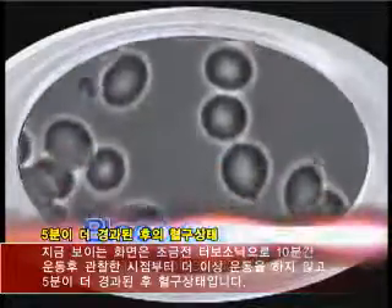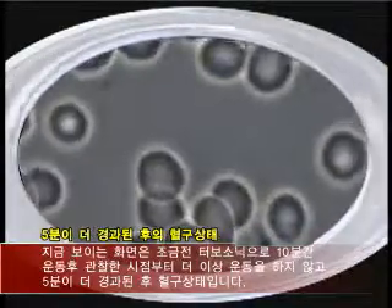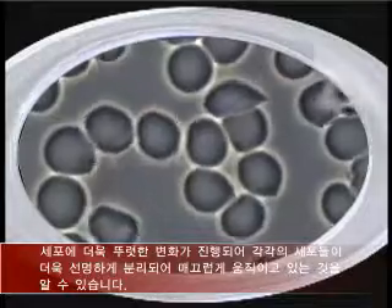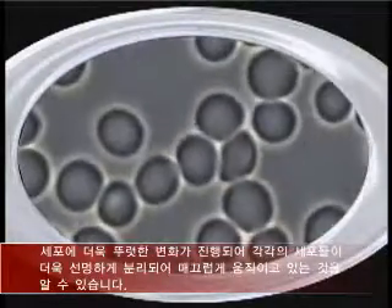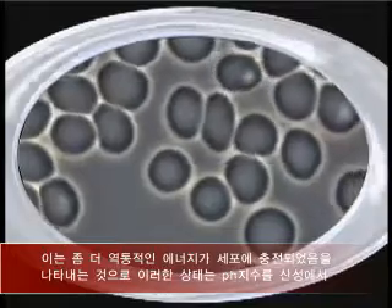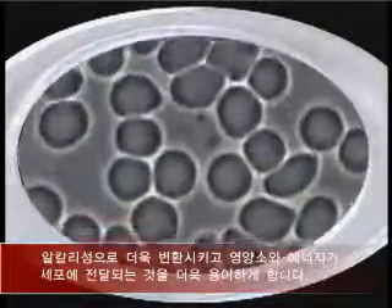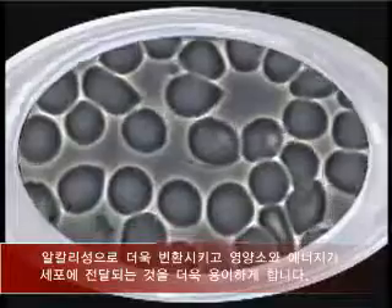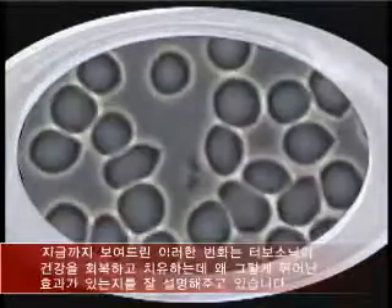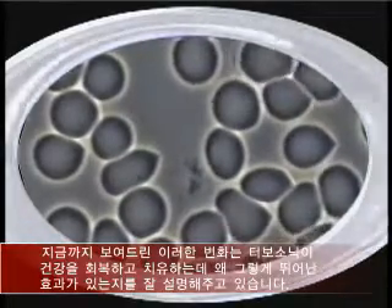Here you can see the image five minutes after the first sample was taken, and clearly you can see the further progress evident as there is a continual separation of the cells and more fluid movements. There is more dynamic energy — the electrocharging of the cells in that environment is helping to alter the acid pH, and the delivery of nutrients and energy is much more successful. That explains the reason why TurboSonic is so effective in generating repair and healing.